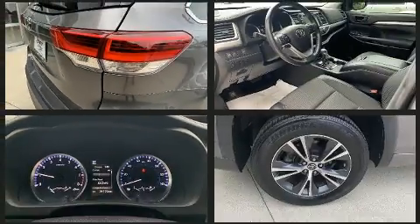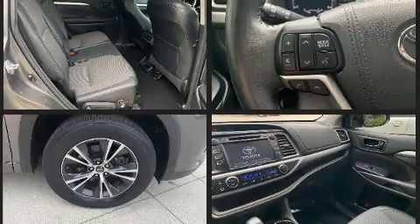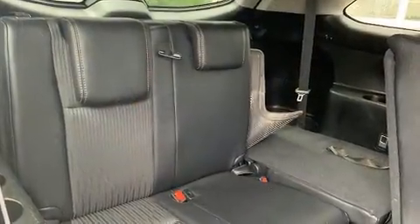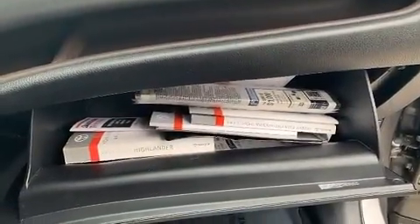Toyota also prioritized safety and security by including head curtain airbags, ignition disabling, and four-wheel disc brakes with ABS. Electronic stability control ensures solid grip on the road surface no matter how challenging the driving conditions.